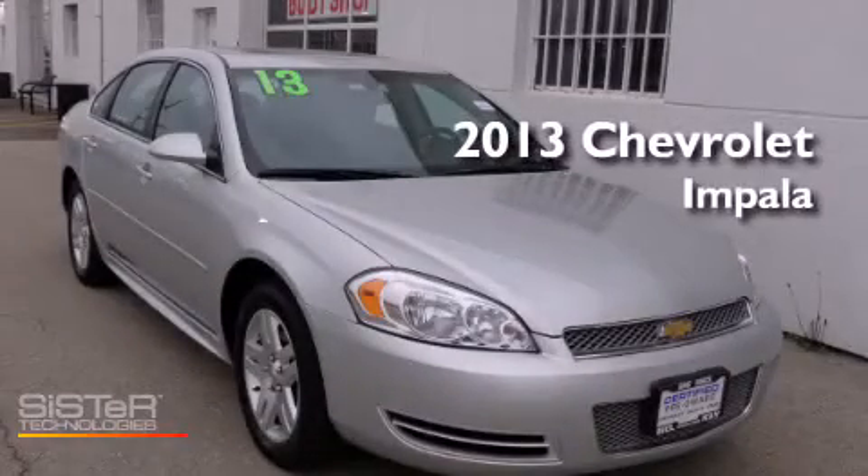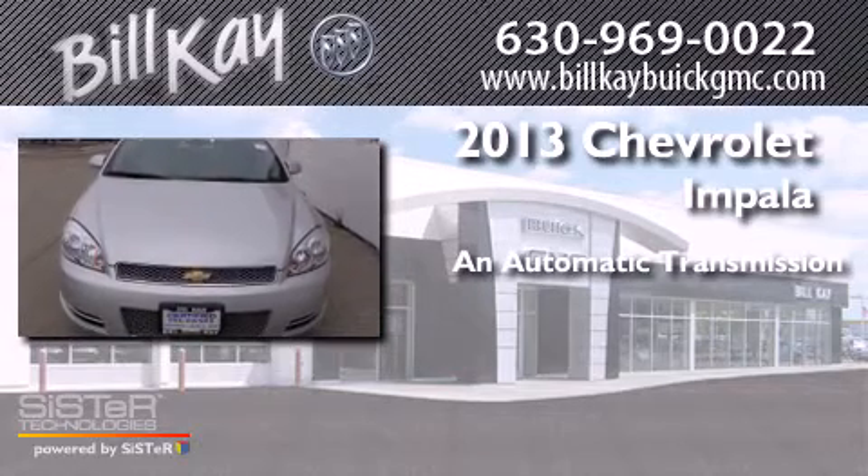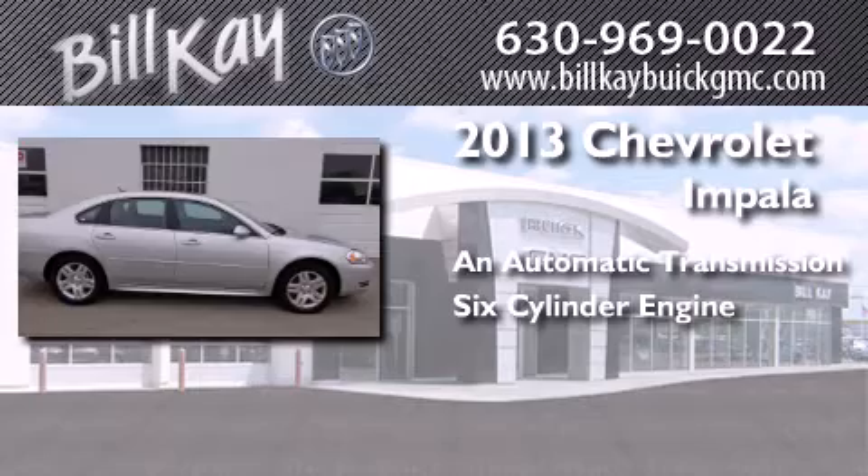This is a 2013 Chevrolet Impala. This four-door sedan has an automatic transmission and a six-cylinder engine.